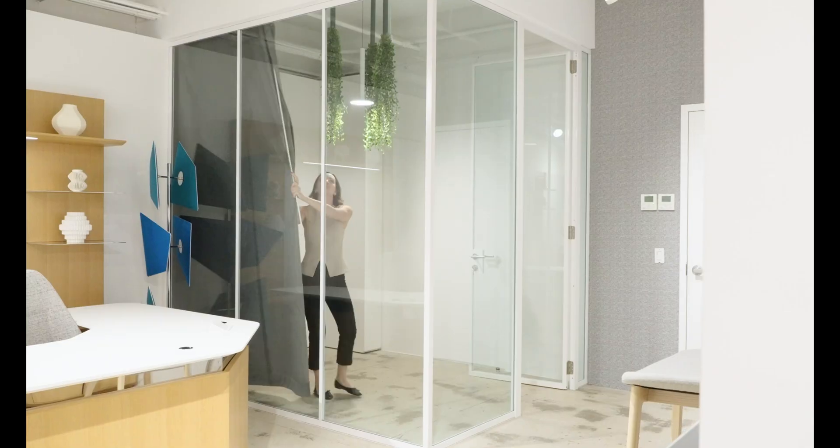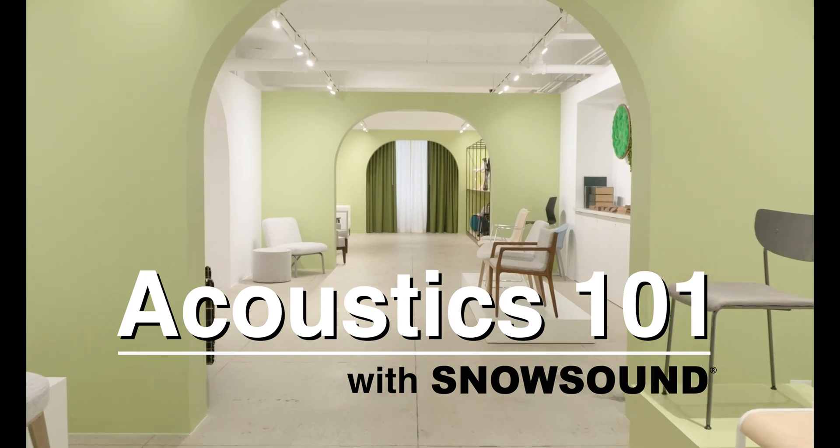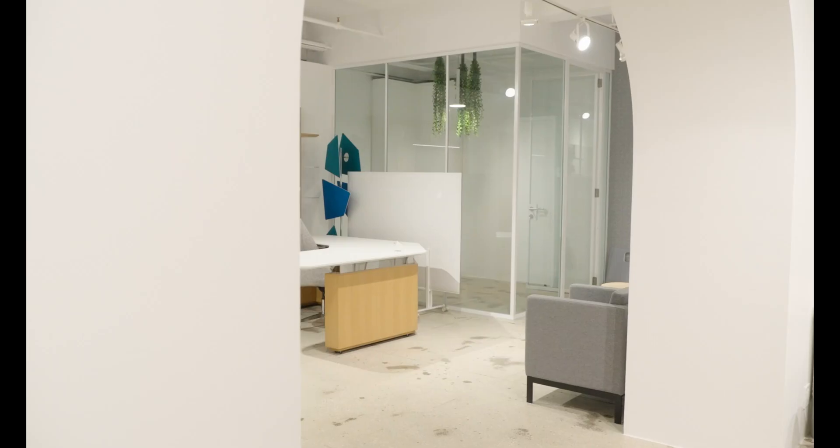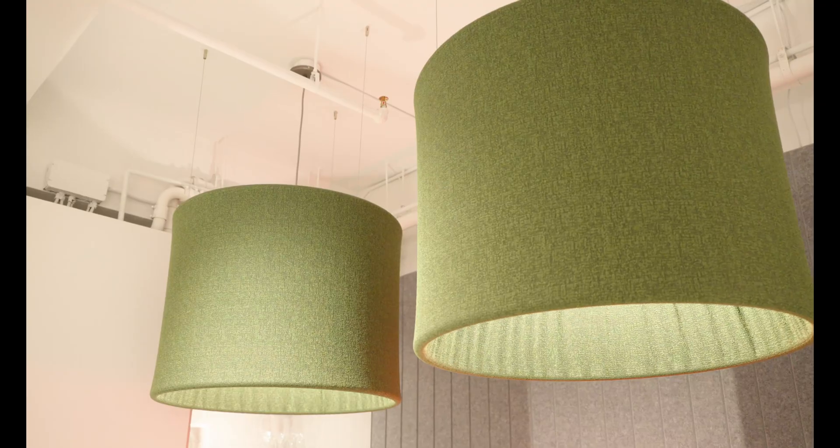Today I'm partnering with Snowsound to teach you the basics of acoustics. My name is Kelsey Omos. I'm an NCIDQ certified interior designer and the owner of KLSY, a Manhattan-based interior design studio specializing in commercial spaces. My mission is to help you as a designer excel in your career while promoting transparency about the industry and profession. Today I'm bringing you to the showroom of Snowsound, an acoustics solutions manufacturer leading the innovation in interior acoustic products.